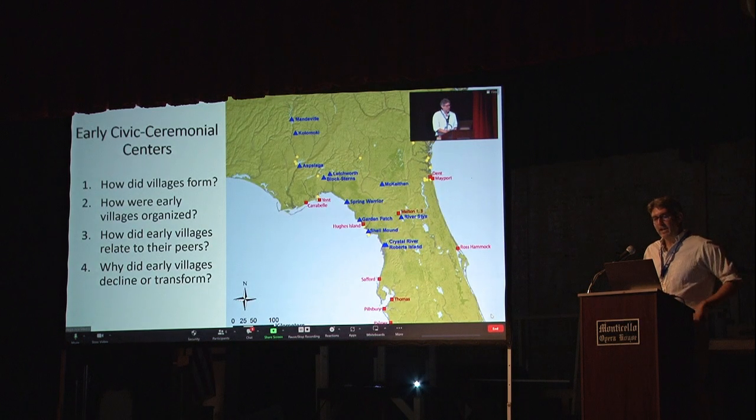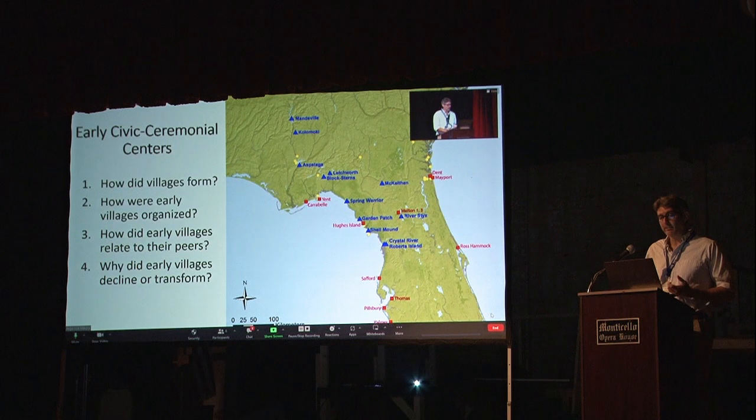Each of these are novel problems with the emergence of the first villages. A lot of archaeologists say that during the first millennium after the first villages arise, we often find provisional solutions to these challenges, which makes the first villages kind of unstable — it's an interesting social experiment. With that as context, I'm going to take you through this social experiment on the northern Gulf Coast and adjacent regions and address the most pertinent questions: How did early villages form? How were they organized? How did early villages relate to their peers? And why did they decline, transform, or disband?